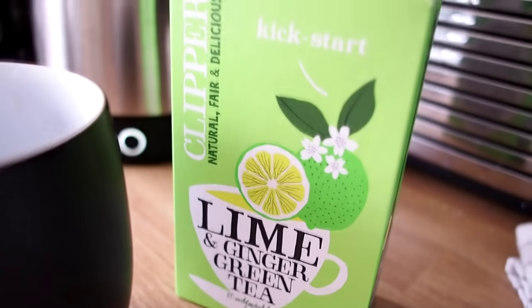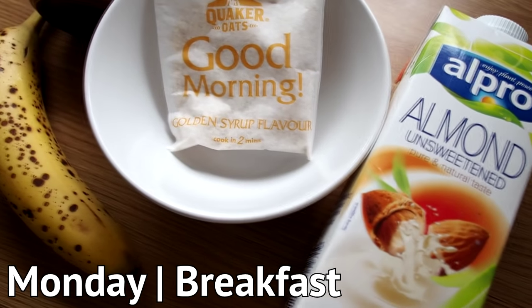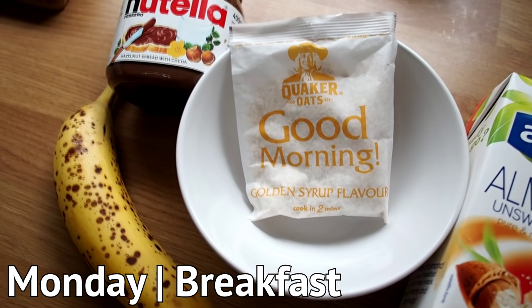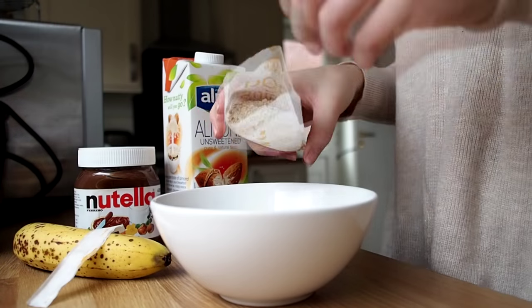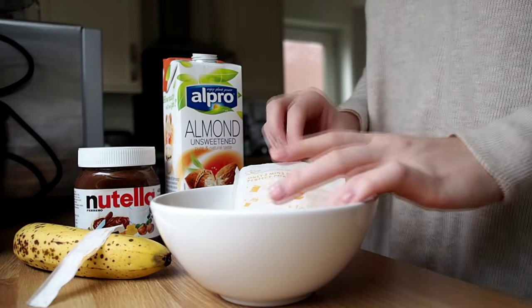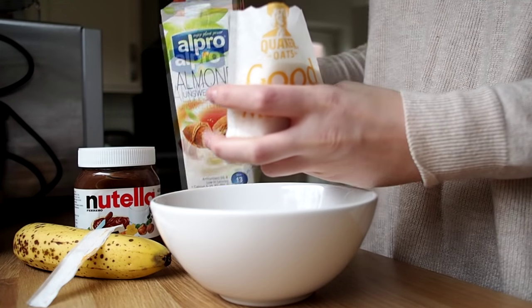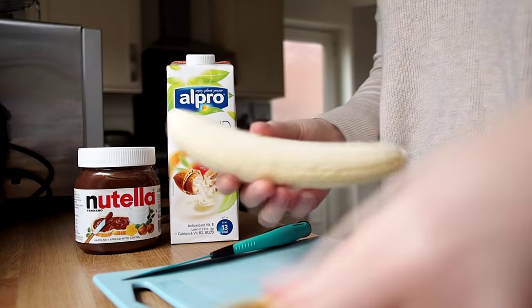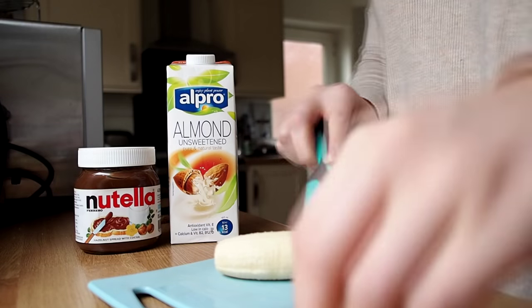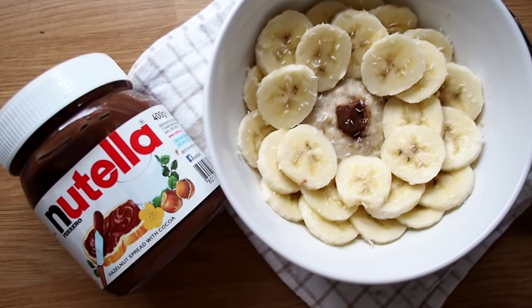I tend to start my day with a cup of green tea — Clipper are my favourite because they're a lot less bitter. On Monday I was having porridge for breakfast with banana and Nutella, because Mondays are bad enough without a little bit of sugar. I use the prepackaged porridge with almond milk or soya milk since I can't have cow's milk, then just peel a banana and pop it in with half a teaspoon of Nutella for a little chocolate taste.